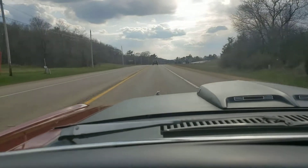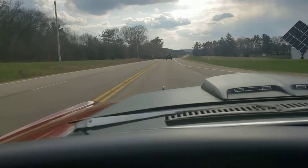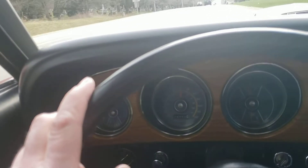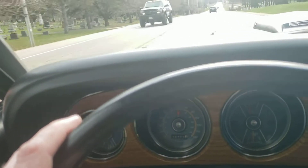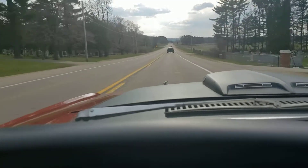We're doing 60, 65 here, and again I'm not fighting with the pedal or with the wheel or anything. This is a car you can just drive with a couple of fingers. It's so awesome.